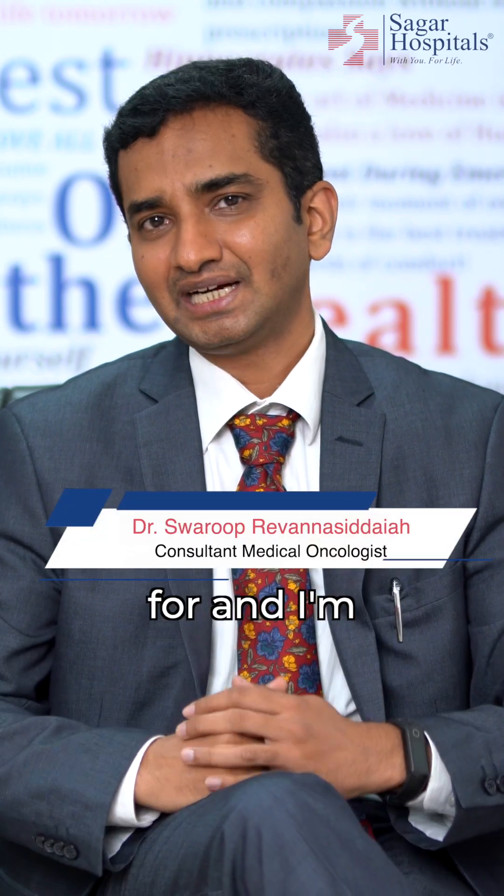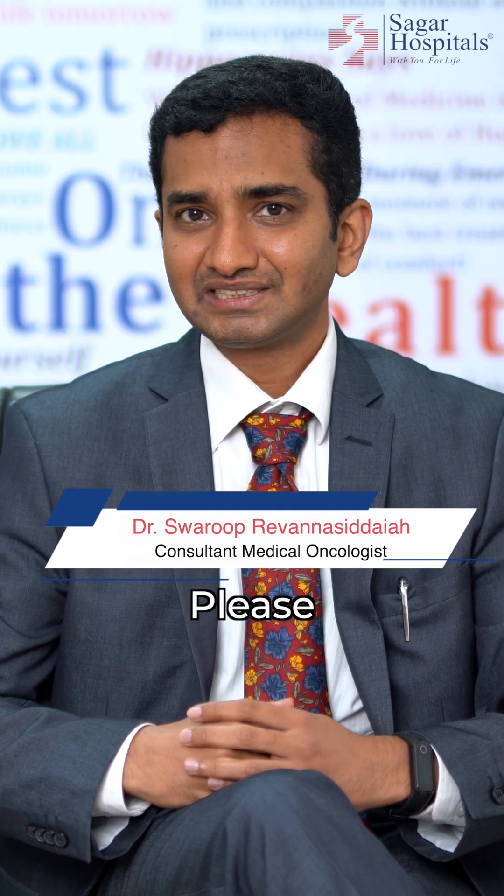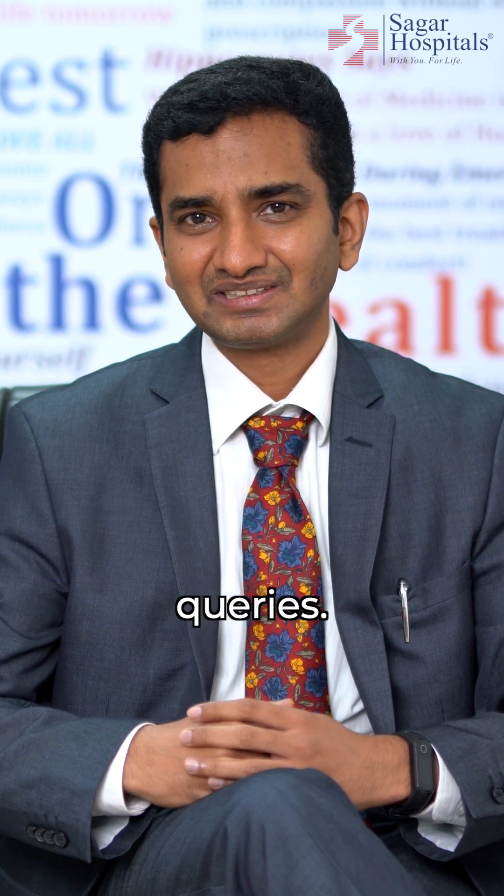This is Dr. Swaroop, a medical oncologist available at Sagar Hospitals. Please don't hesitate to get in touch with us for any cancer-related queries. Wishing you the best.